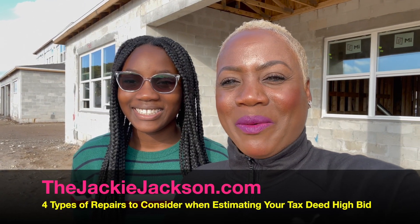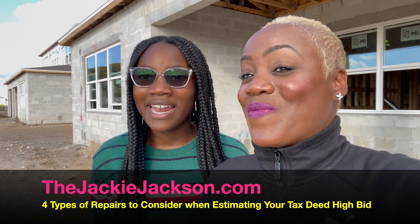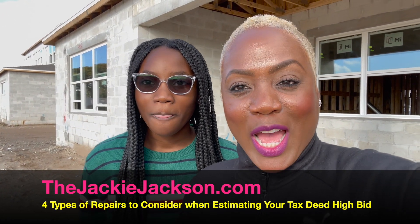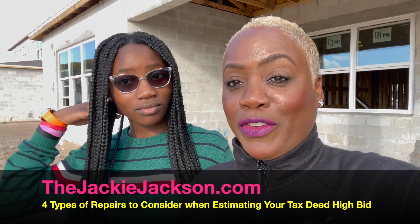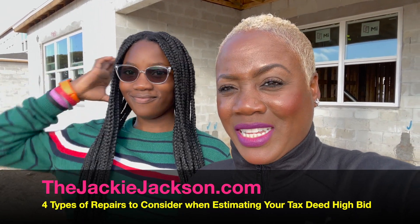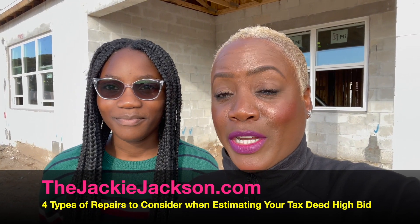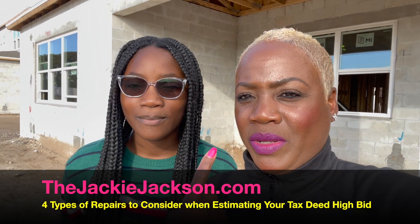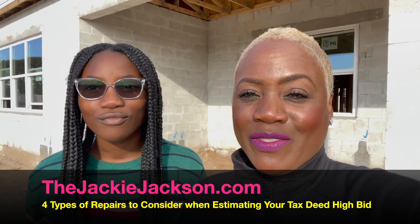Hey, what's up guys! It is your girl Jackie Jackson and Jasmine Allen. For the first time ever, my little girl is in our video, so I'm really excited about that. We are currently on site on our construction project — we're building this house right here behind us.